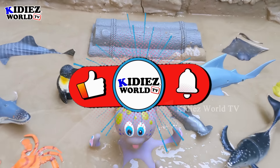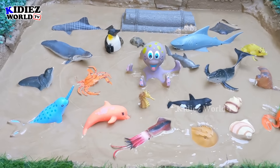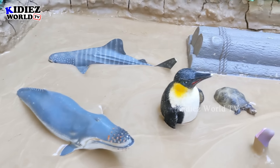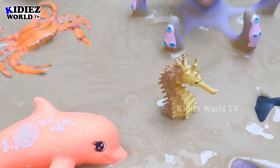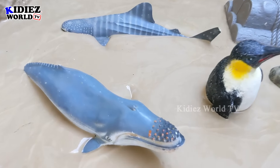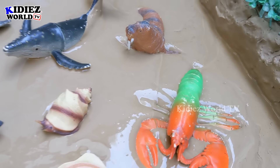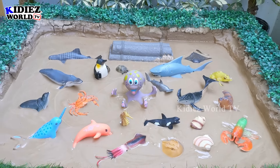Hello and welcome to my channel Kiddies World TV. I'm sure friends you all are fine, and we are here with sea animals. As you can see in our mud ground we have small and big, all kinds of sea animals — the smallest, the seahorse, and the biggest, the sea whale. So let's start this video.